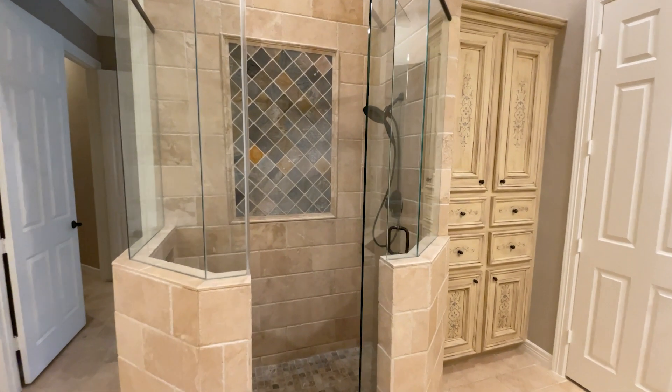The first floor primary suite is large and spacious. The primary bathroom features stone, slate, and a frameless shower door, plus hand-painted cabinets and fixtures that are absolutely beautiful.